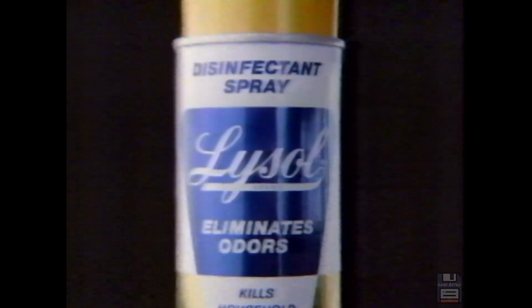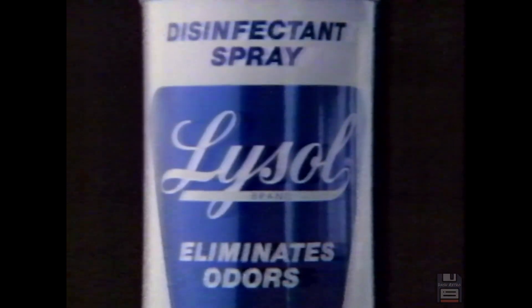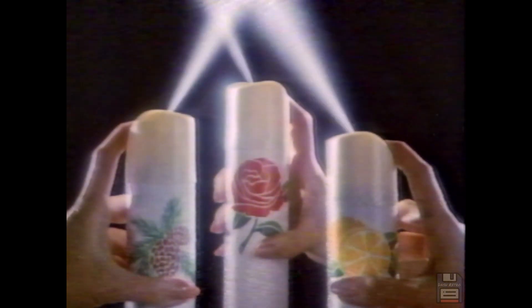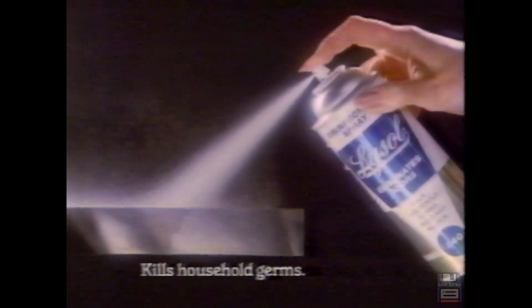There are two ways to get rid of damp basement odor: get rid of the basement, or use Lysol Spray. Get rid of the musty curtain or the smelly chair, or use Lysol Spray. Ordinary air fresheners just cover odors. Lysol kills germs on surfaces and cleans the air.